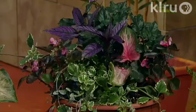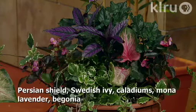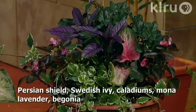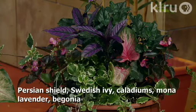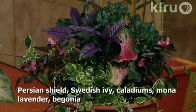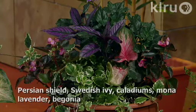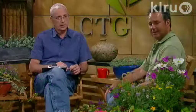The next couple we're going to talk about are shade containers. The first one has Persian shield and Swedish ivy and a variety of other things. There are ways to get color in the shade and it doesn't all have to be blooming. The Persian shield gives you great purple foliage. The variegated Swedish ivy gives you nice color from the variegated leaves, and of course caladiums. It counterpoints the coolness of the Swedish ivy against the hot tropical colors.